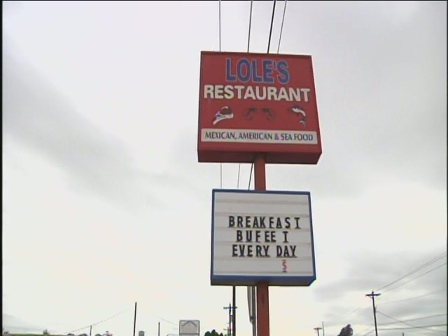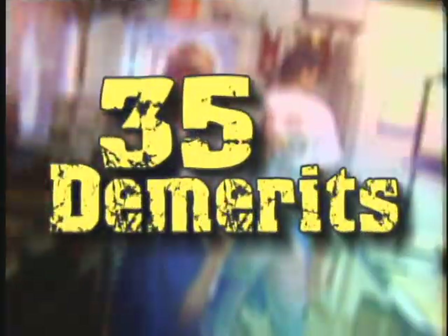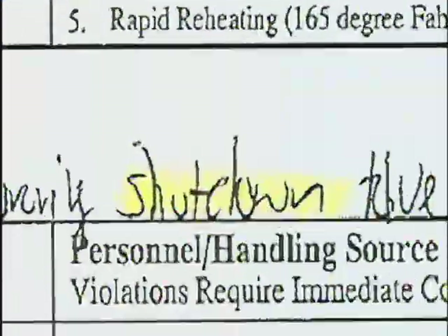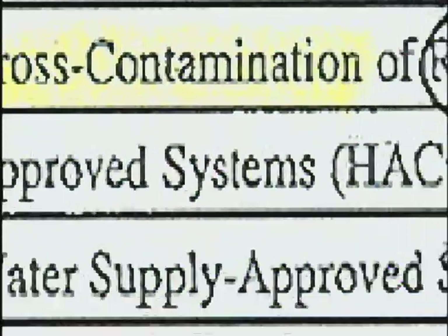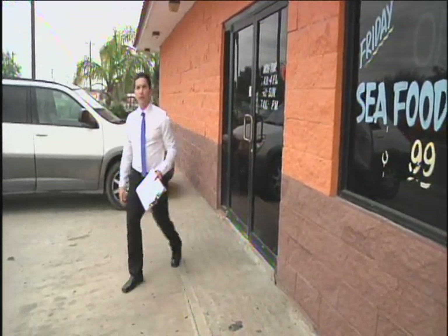Lole's on 1401 Braid Court near Edinburgh isn't keeping it clean. 35 demerits turned up on an inspection this Tuesday. The business shut down due to the condition of the kitchen, as noted on the health report. Violations included no hot water, cross-contamination of foods, and roaches. They're listed in food, the freezer, and storage. The restaurant was closed when the food patrol came around to question management on cleanliness.